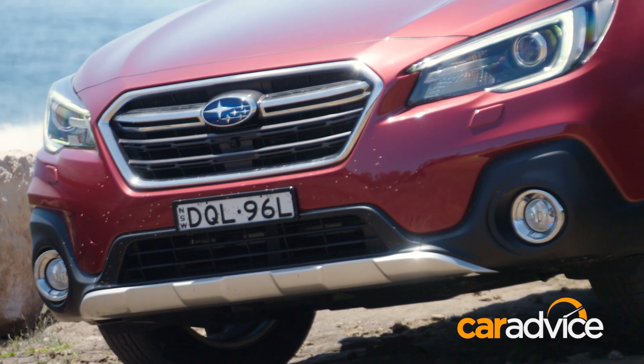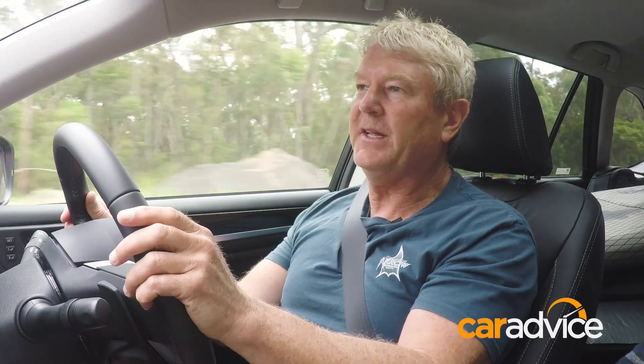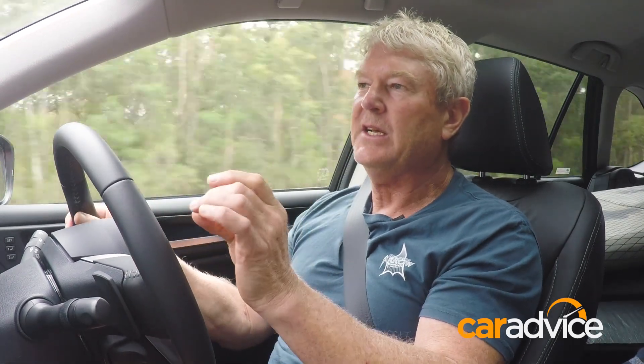Going around these twisty roads, I certainly don't feel as much lean as I used to with the old model. That's all part of the suspension tweaks — it also feels a lot tauter than it ever felt, without affecting ride comfort, which is a hard thing to master. They've done it.